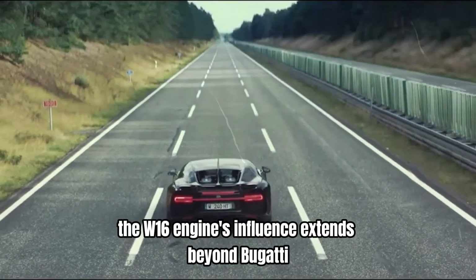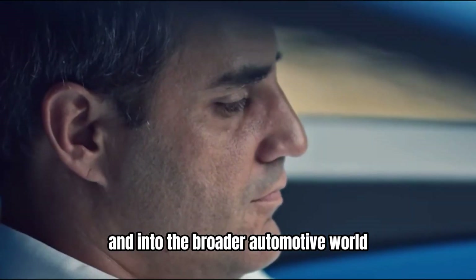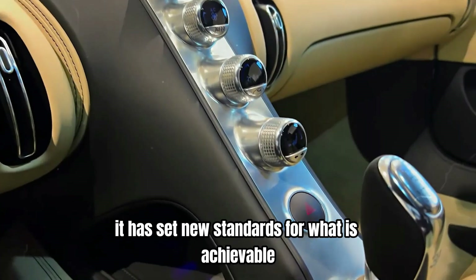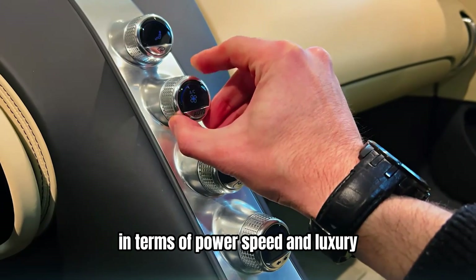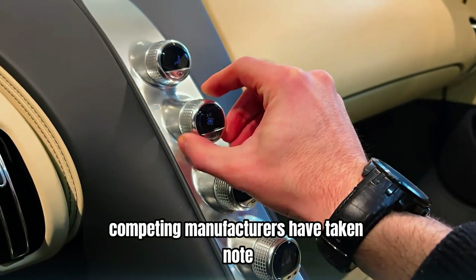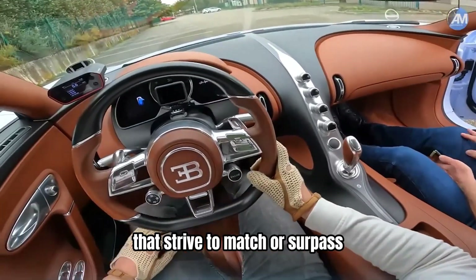The W16 engine's influence extends beyond Bugatti and into the broader automotive world. It has set new standards for what is achievable in terms of power, speed, and luxury. Competing manufacturers have taken note, and the hypercar segment has seen an influx of new models that strive to match or surpass the benchmarks set by Bugatti.